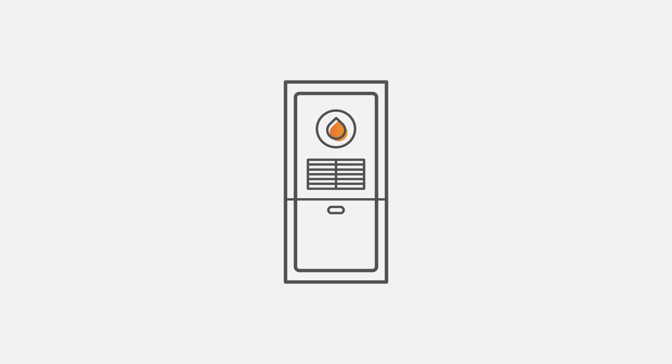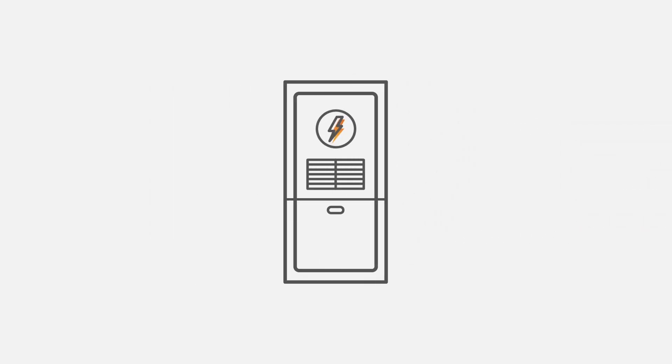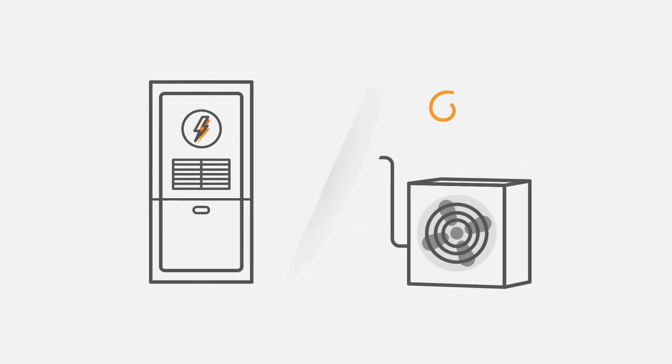So if the heat pump provides warm air, why is there a furnace — or what is termed auxiliary or emergency heat — on your thermostat? Heat pumps can provide warm air when the temperature outside is 35 degrees or higher. Any lower, and your furnace will turn on. If your furnace is natural gas, you may save money switching over to auxiliary on your thermostat, turning on your furnace instead of the heat pump.